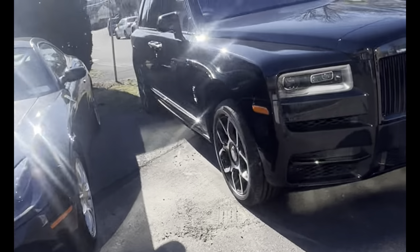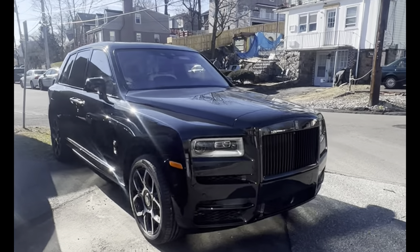Check out this Rolls-Royce Cullinan in Black Badge — that's like half a million dollars for this super luxury SUV. That thing is loaded with luxury.